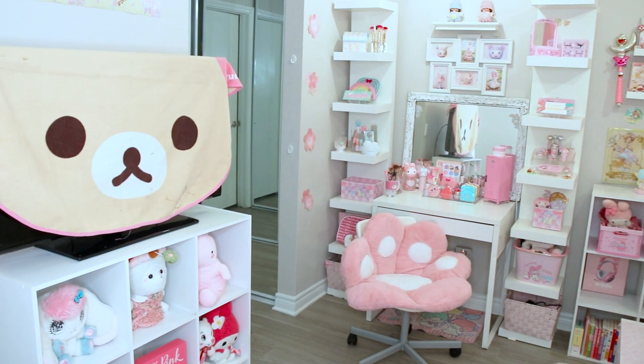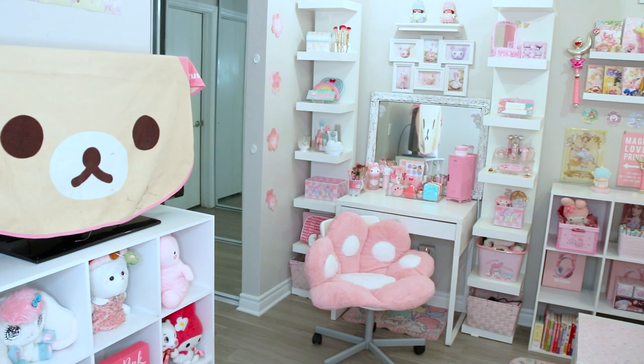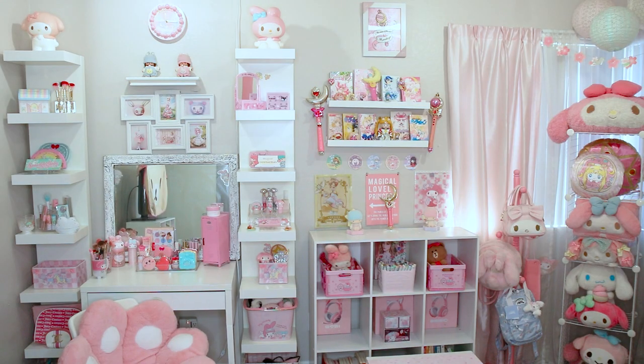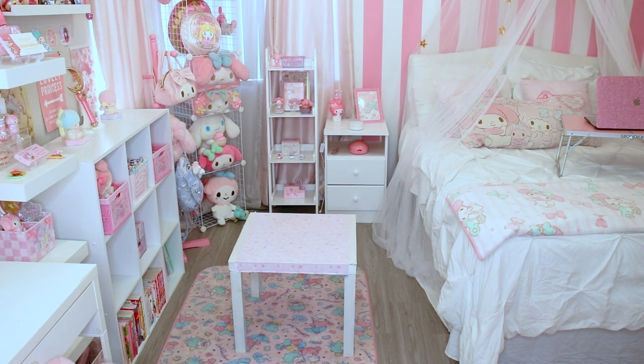Since My Melody is pink, I decided that all my furniture should be white, so the pink isn't super overpowering. It does happen quite often that I lose things in here because everything I own is pink and it just blends in — like, where you at?